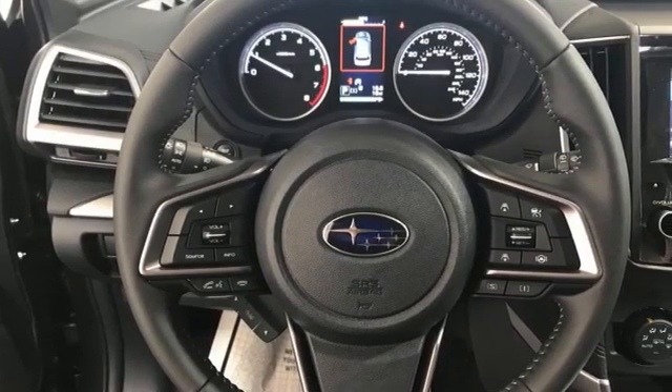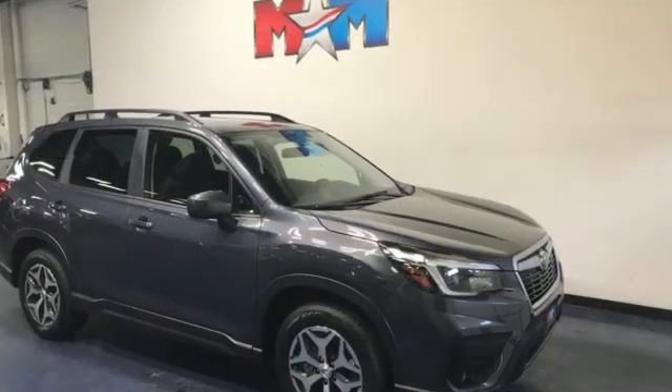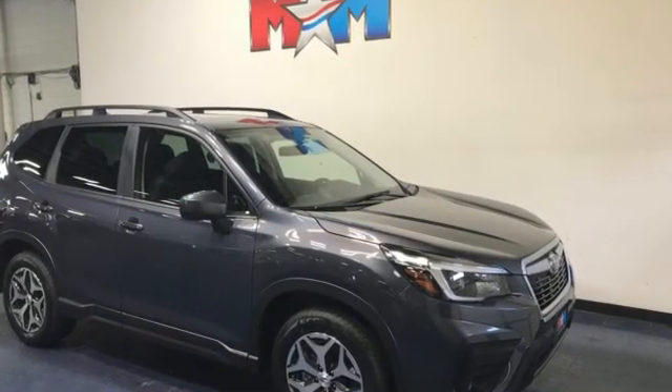Live in the moment and love every minute in your Subaru. There's even more to see in person. Take it for a test drive today.